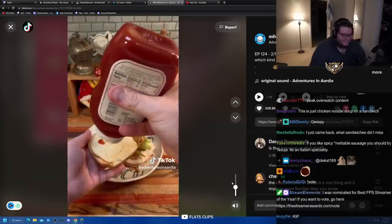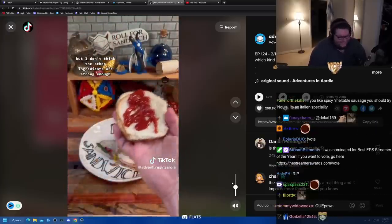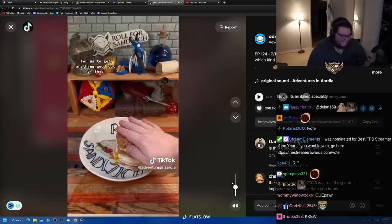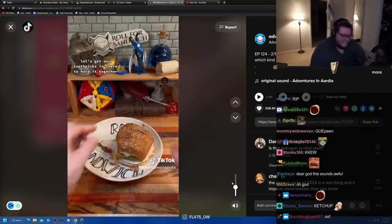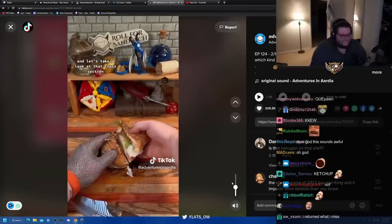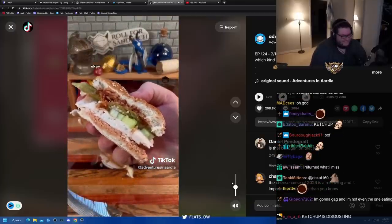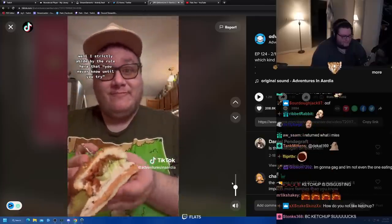And last, the d20 sauce roll. Ketchup! Well, I love how much he hates ketchup. I've been surprised by ketchup before, but I don't think the other ingredients are strong enough to get a good result out of this. Let's get our toothpicks in to hold it together, classic sandwich cut in half, and let's take a look at that cross-section.